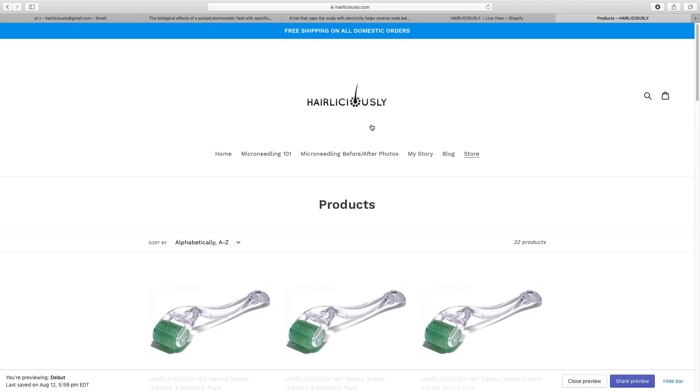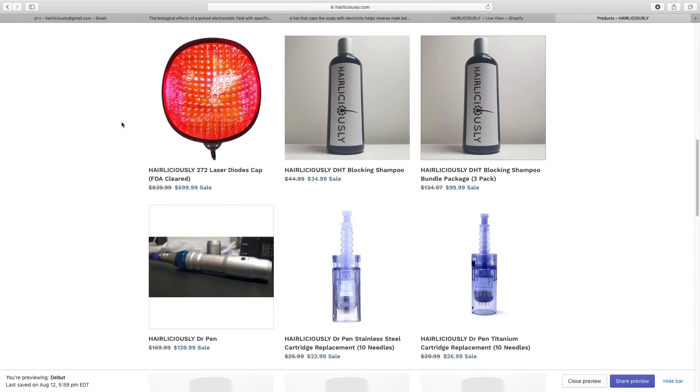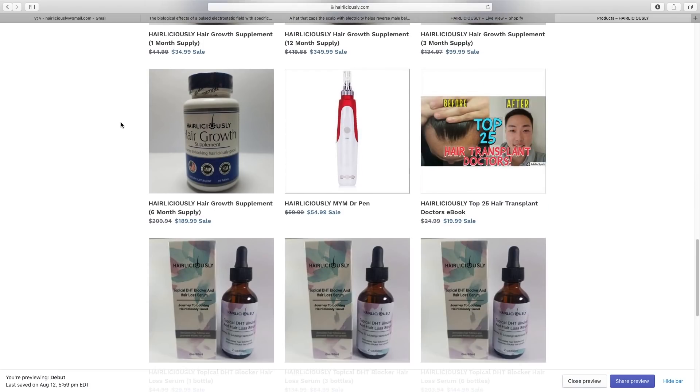Visit my website at Hairliciousy.com to check out some of my micro-needling devices that are proven to stimulate hair growth, my DHT vacuum shampoo and serum, low-level laser therapy cap, hair growth supplements, and a few other products that can help for those who are suffering from hair loss.